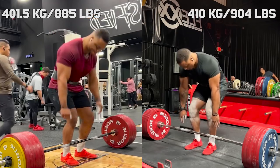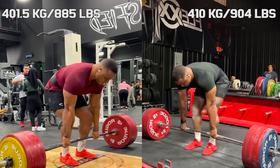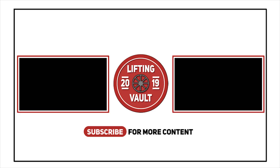Jamal seems way more confident in these pulls right now. When we compare this to his 410 kilo pull, it looks completely effortless, even though a few months ago this would have been a PR.